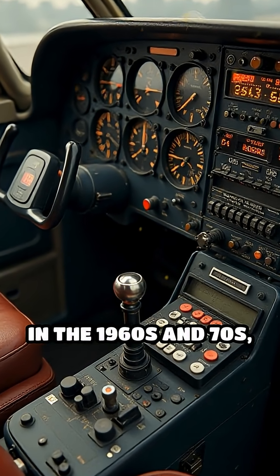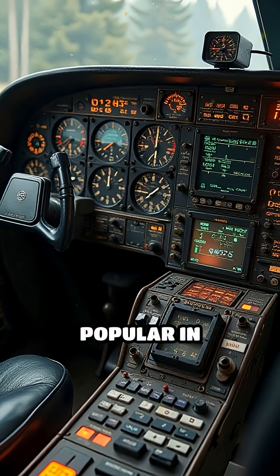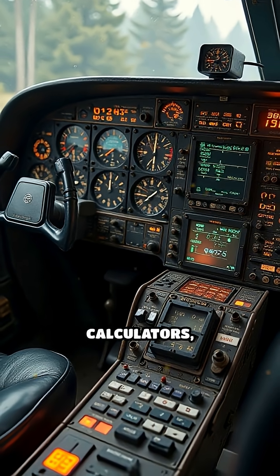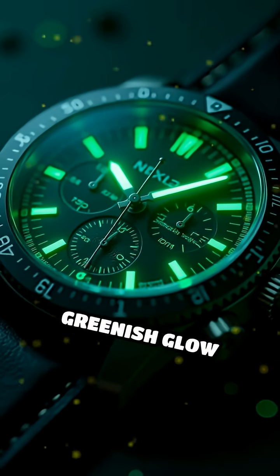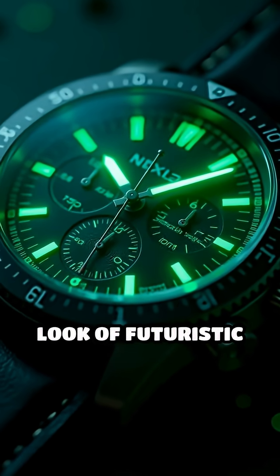In the 1960s and 70s, EL displays were popular in aircraft instrumentation, calculators, and some early digital watches. Their soft, greenish glow became a signature look of futuristic tech.